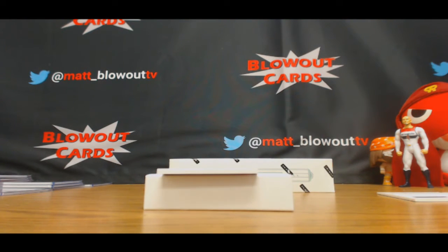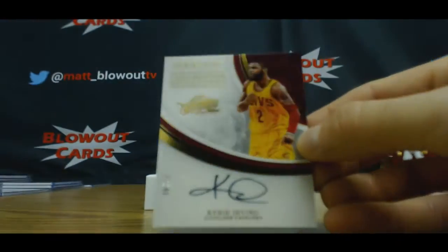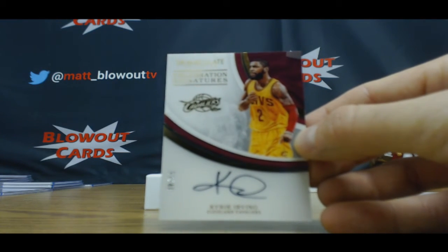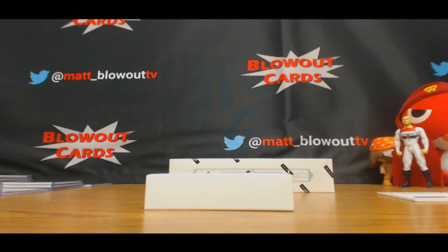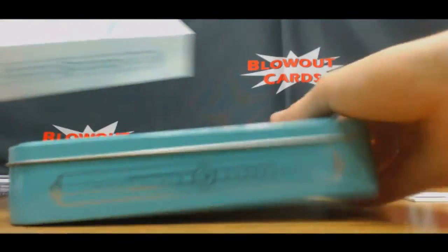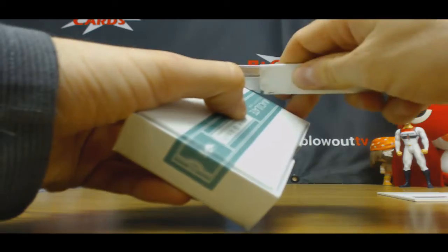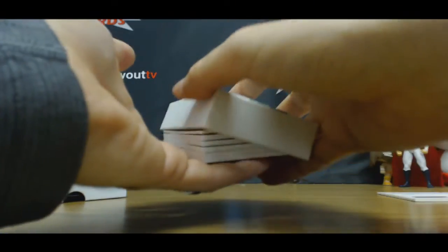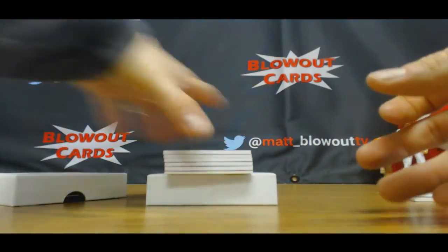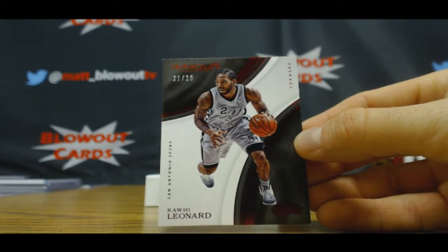Three color gold patch autograph and Celebration Signatures — Uncle Drew, Kyrie Irving, this is 37 of 40 — goes to Jared. 21 of 25, Kawhi Leonard — one spot to Ike.